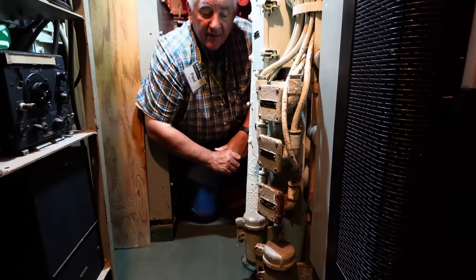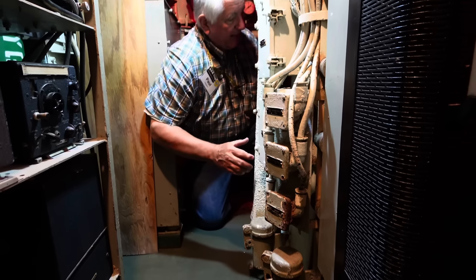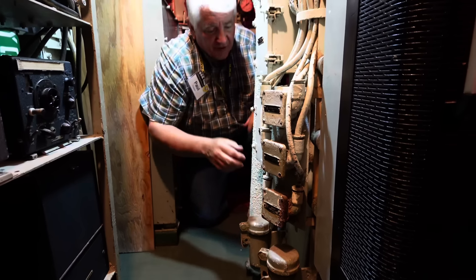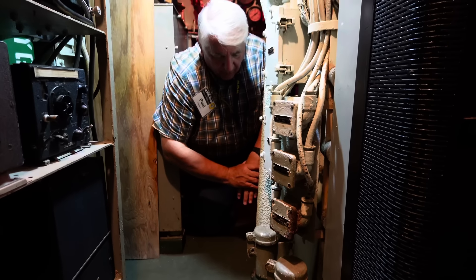In a moment I'm going to go back here in the control room behind the periscope wells. We're going to look at two mysterious containers, rather heavily built. Come on and join me. We've arrived at the back end of the periscope shears — this vertical cylinder back here is the attack scope periscope well.